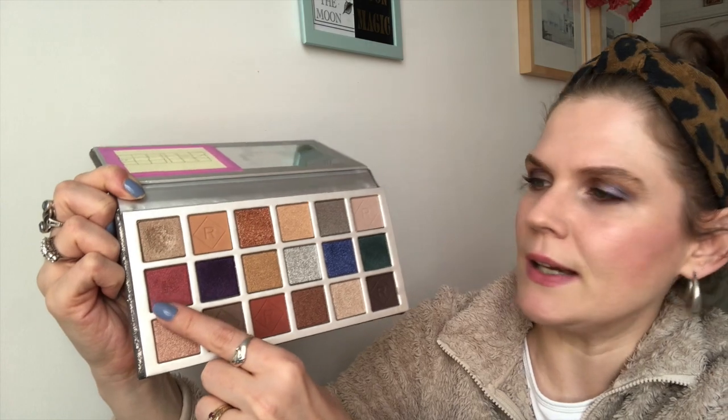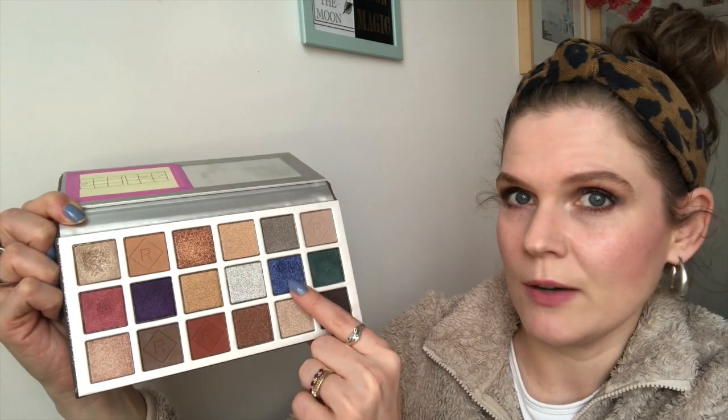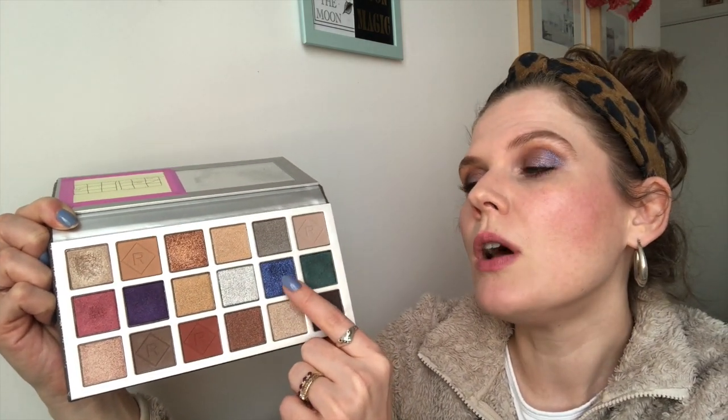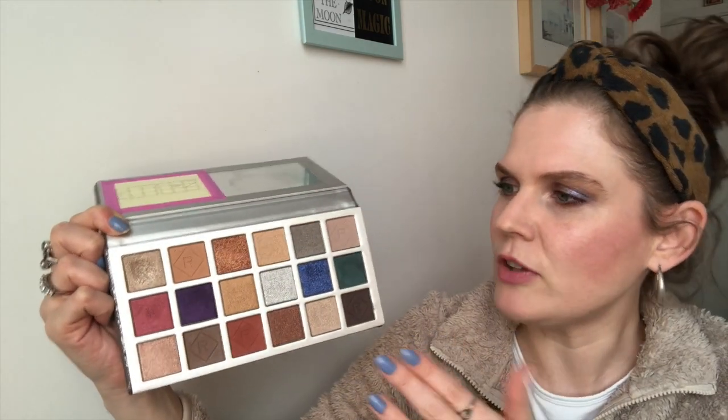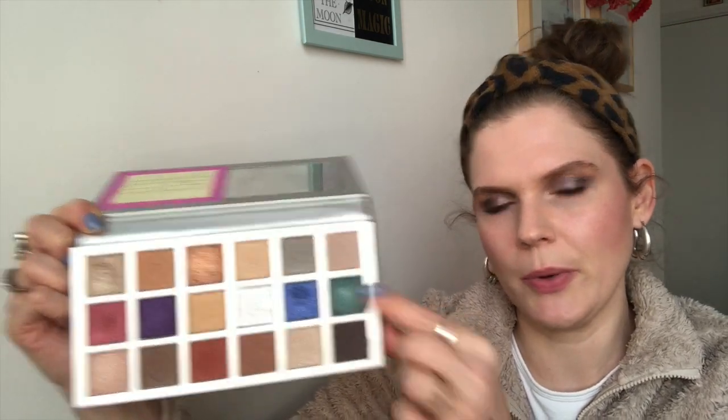Finally, the Revolution Dual Glow Eyeshadow Palette — I've got this as 'no pan left behind.' I replaced it because I had to declutter something earlier, and one shade I need to use twice since I already had it in here. Progress-wise, I've used three shades already — this one, this one which I'm wearing on my outer corner today, and this matte shade — so I've got 15 shades left to use, kind of 16 because I have to use that one twice.